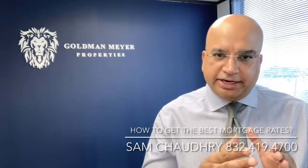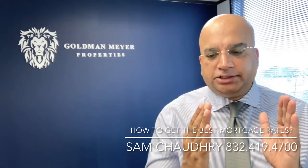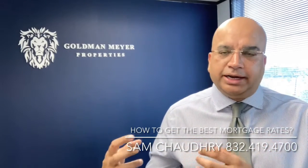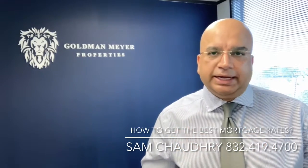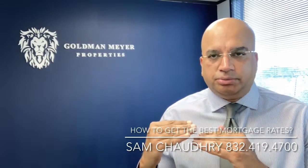Number one, always get the pre-approval letter. Find out what is the maximum dollar value you can buy and what the interest rate is going to be. A lot of people actually say, oh, I'm going to shop it online. Well, online they might have teaser rates, but when they start looking at your file, they will change the interest rate on you. So you have to be very, very careful about exactly how many points they're trying to buy down.